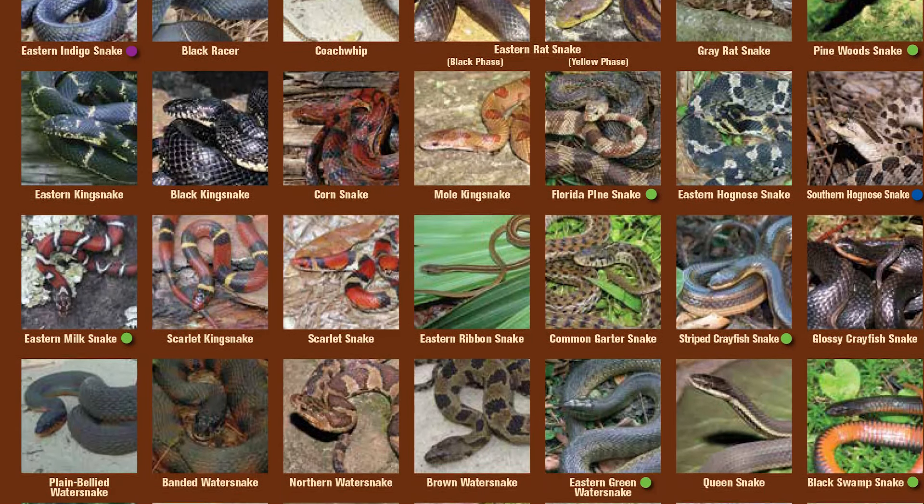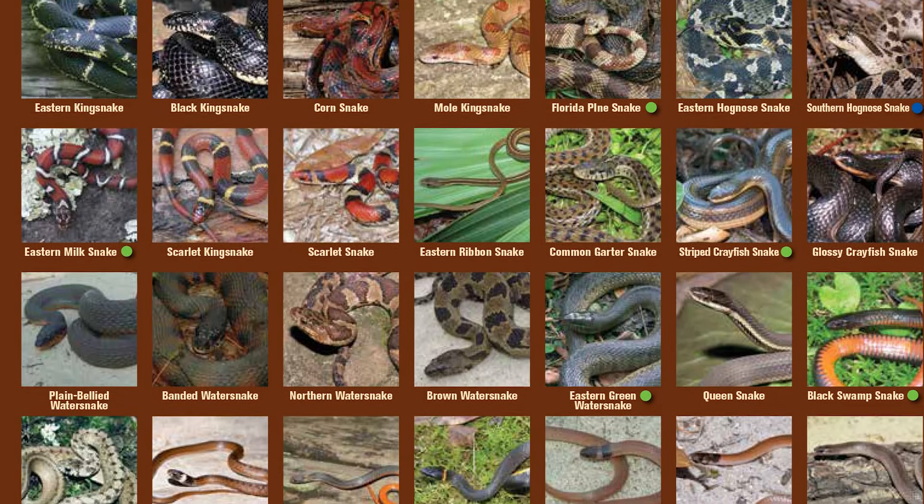Most of our 46 snake species in Georgia are rarely found in urban and suburban areas because they depend on specific natural habitat types. However, there are a handful of species, including just one of our six venomous species, that are frequently found in and around houses, yards, and gardens.